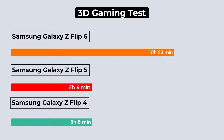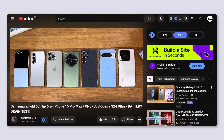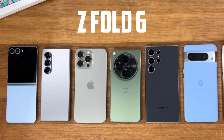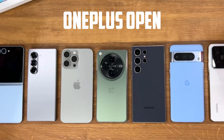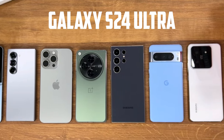As you can see, these numbers are very promising. Now let's talk about the second battery test results. A fellow YouTuber named TechDroider posted a battery drain test video of the Samsung Z Fold 6, Flip 6, iPhone 15 Pro Max, OnePlus Open, Pixel 8 Pro, Xiaomi 14 Pro, and Galaxy S24 Ultra.